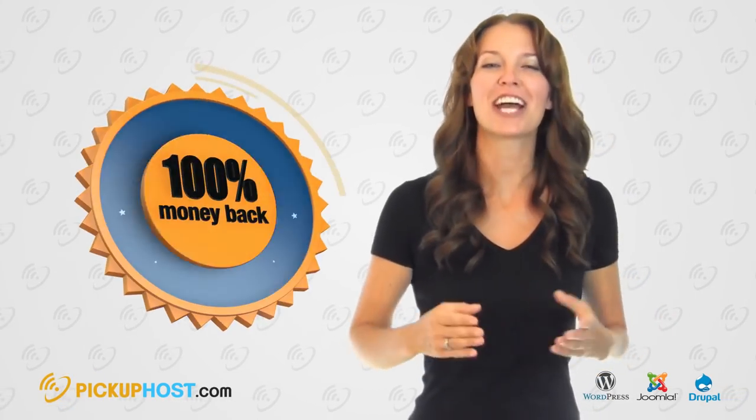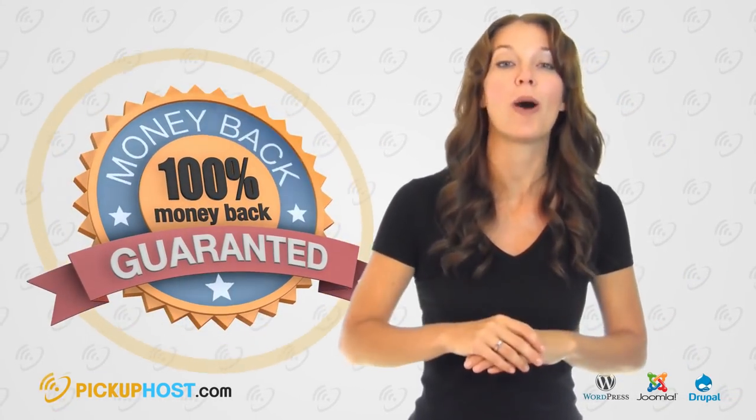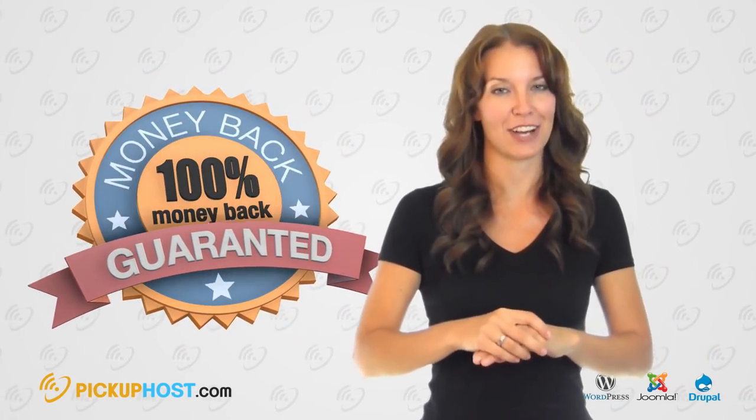Money Back Guarantee: Check the information on official hosting websites about their money-back guarantee service. This way, you will know how long you can test the hosting and claim a refund in case of dissatisfaction with the company's services.